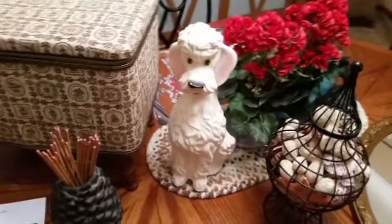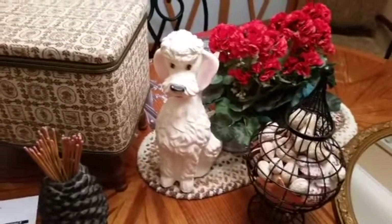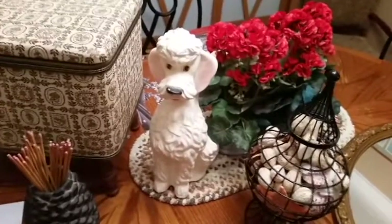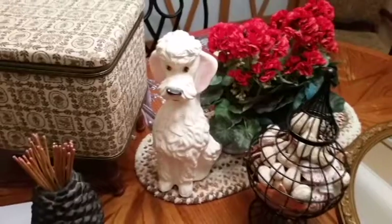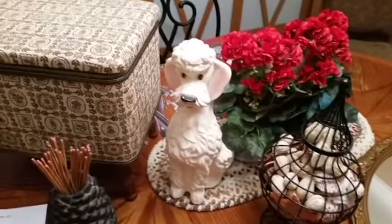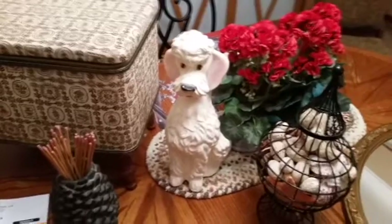A poodle — yeah, it's a poodle. I usually do really good with animal figurines. This is kind of a vintage-y poodle. We'll see how it does. I know people who have bought and sold poodles before, so we'll see. It's one of those things — take a chance.